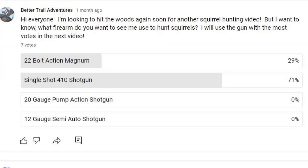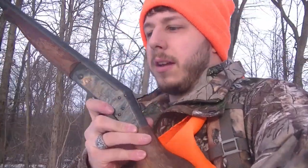What's up everyone? Welcome back to Better Trail Adventures. Today I'm going to be hitting the woods again for a little bit more squirrel hunting. Prior to filming this video, I posted a poll on YouTube asking you guys which firearm you wanted to see me use in this upcoming squirrel hunting video, and you guys voted for the single shot 410 shotgun. So I have with me today my New England Firearms single shot 410.